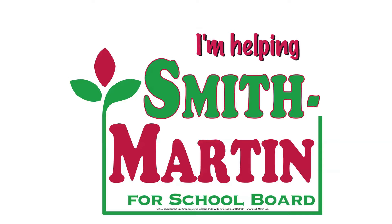The most effective way you can help the campaign is simply by telling all your friends you're helping Rob Smith-Martin's Campaign for School Board. It's as simple as that.